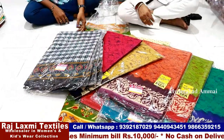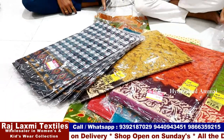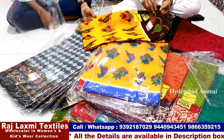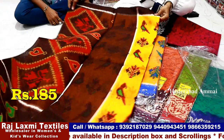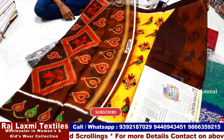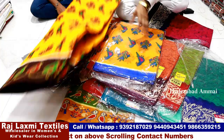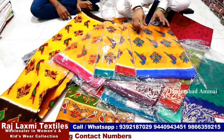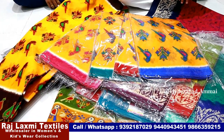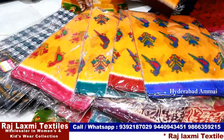This set is ₹185. There is a yellow combination at the same rate — ₹185. It comes with box packing and fancy design in blue and yellow. The yellow has different color variants — five color options — everything with color change. The price of ₹185 is inclusive of GST.